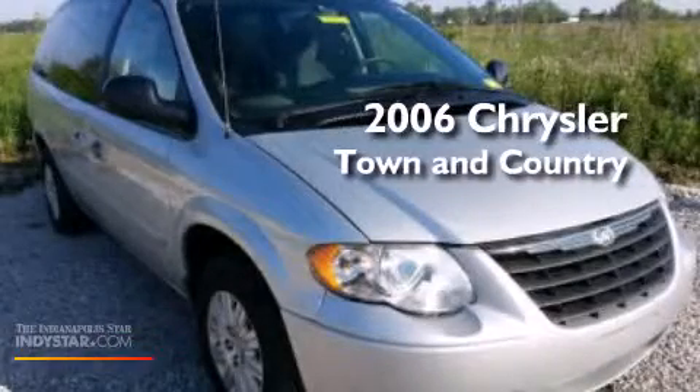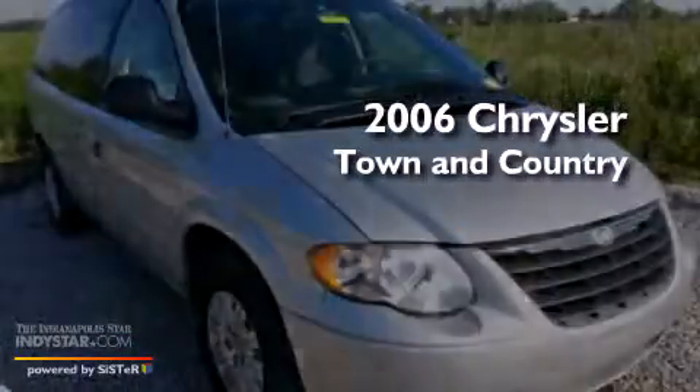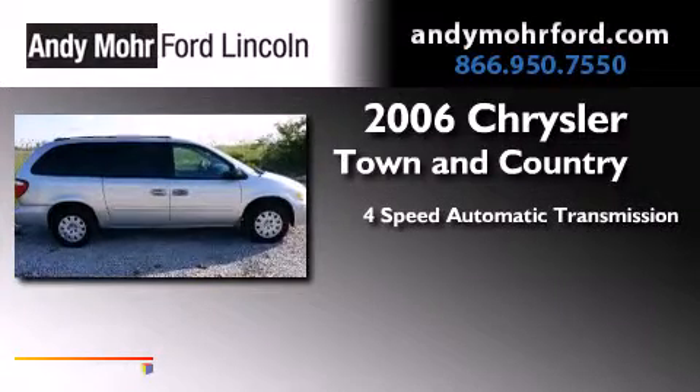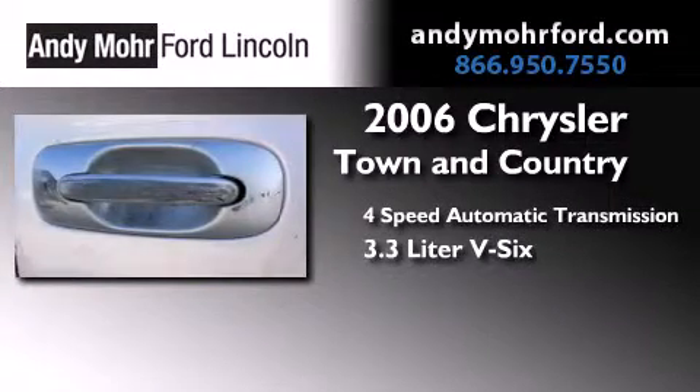This is a 2006 Chrysler Town & Country. This minivan has a 4-speed automatic transmission and a 3.3-liter V6.